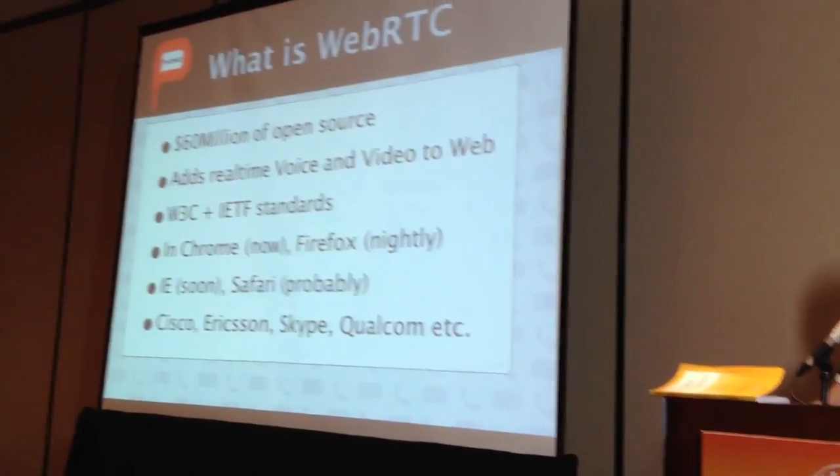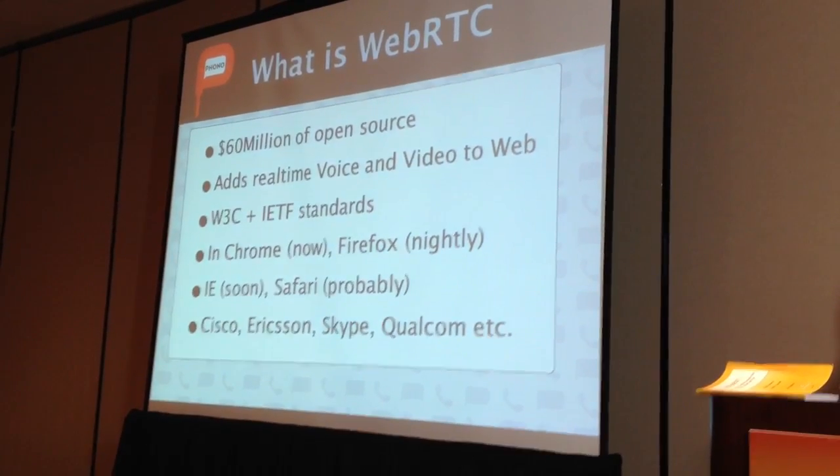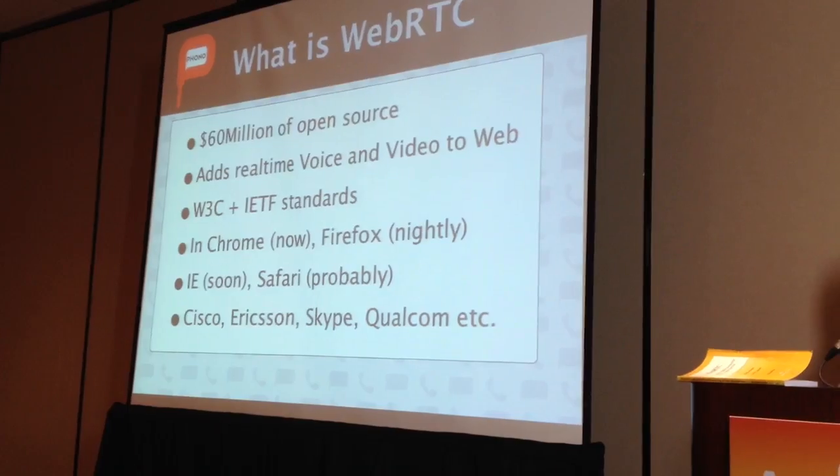So, WebRTC — what is it? Brutally, it's about $60 million worth of intellectual property that Google bought and then put into the public domain as open source. As a result of that they've kicked off this development. There are other players involved, as you can see at the bottom of the slide, but Google do need to be given credit for kicking this off.